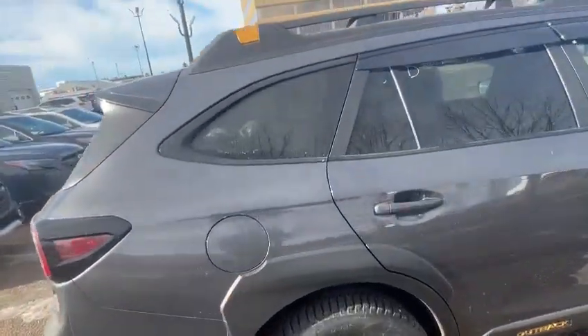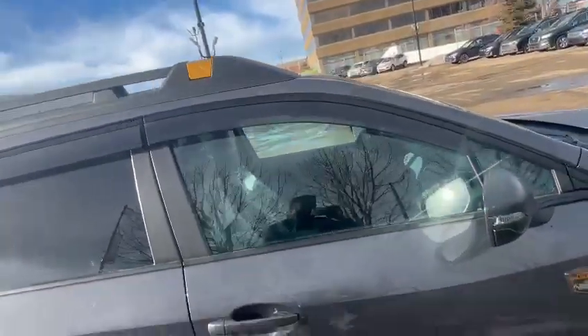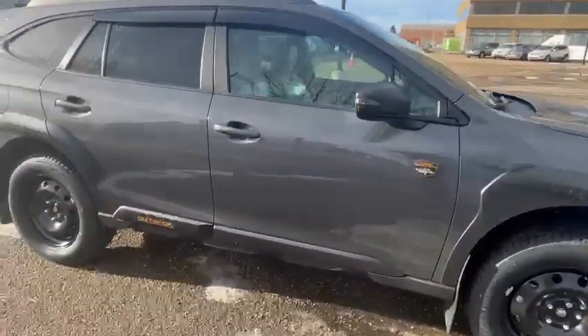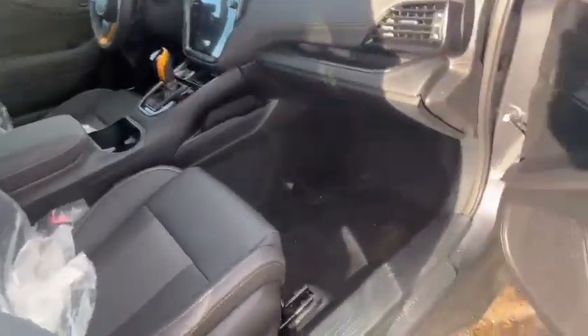The window visors were added by the customer as an accessory on this one. Even inside, it comes with all-weather seats — very durable soft-touch material, and the longevity on this vehicle is great.